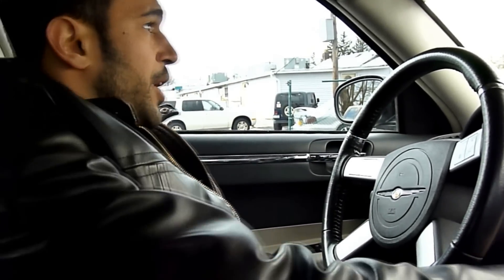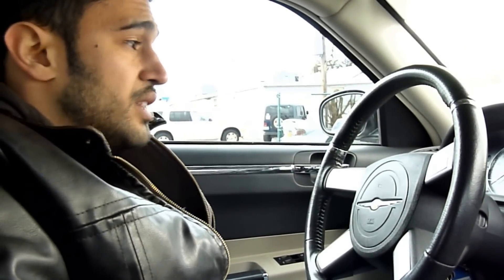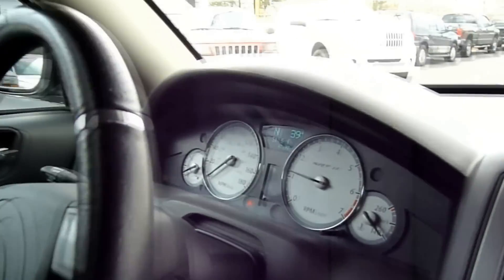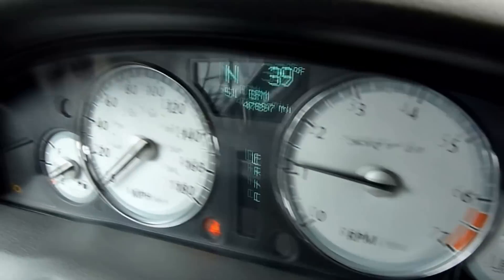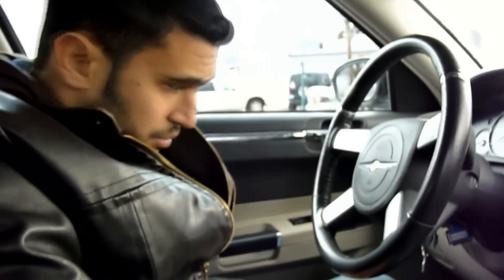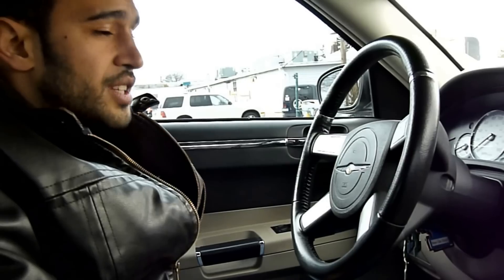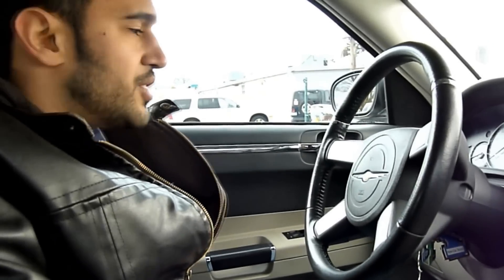Let me start it up for you. The car starts right up — it runs fantastic. It's got 47,000 original miles, all with the heads-up display as well. This car's got a special tone to it — let me show you what the exhaust sounds like.